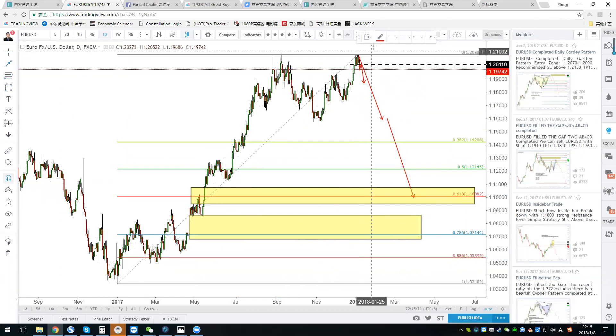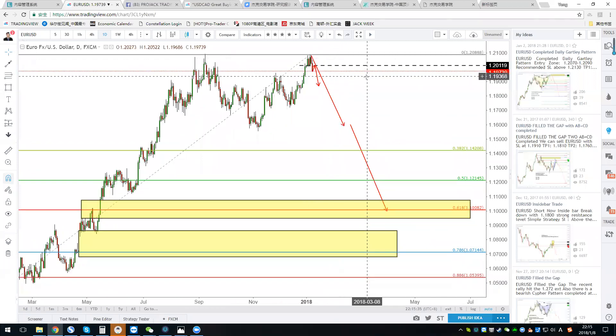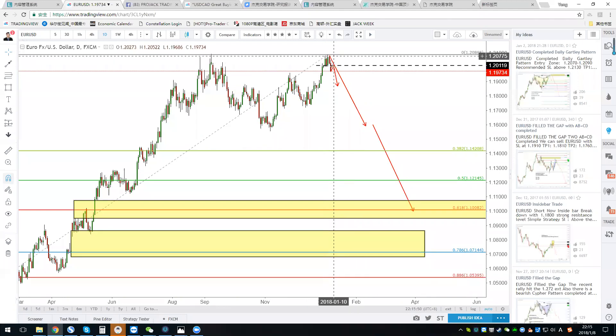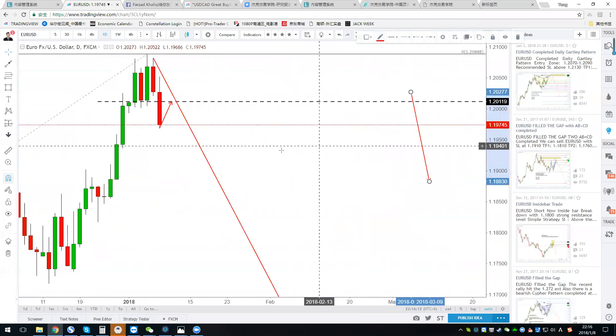The best trade — the one with the lowest risk and highest reward — is when the market is about to turn at this level. We are going to short the euro from a very high place all the way down. This is a long-term view; we may carry this trade for maybe four or five months. If you use daily trade, you can also use a structure breakout.